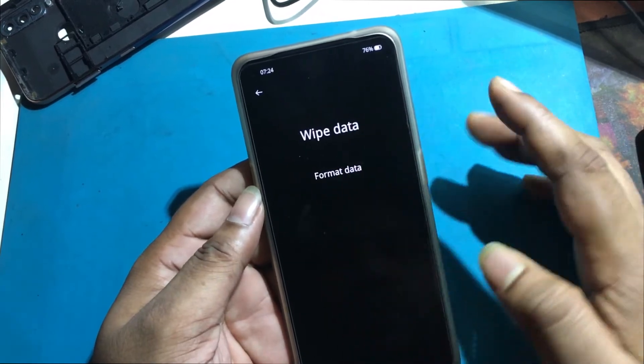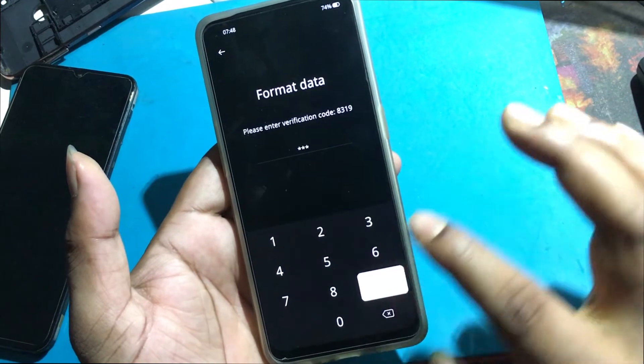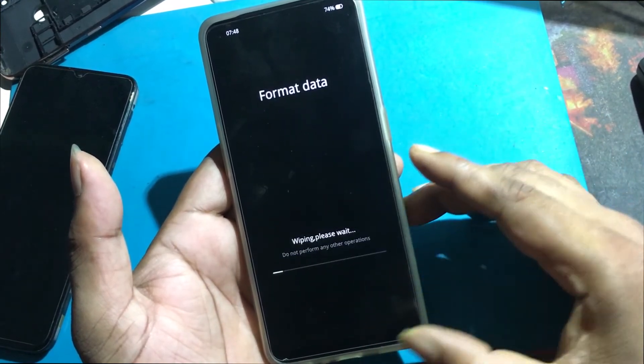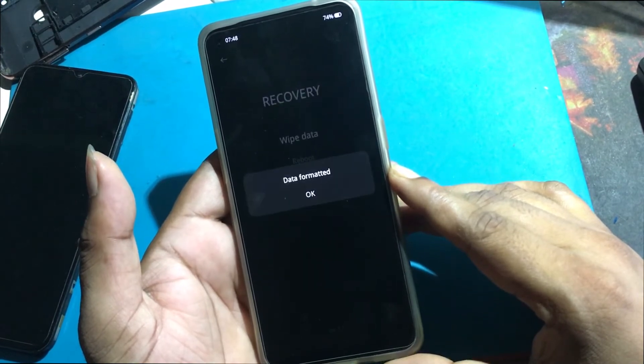Select Wipe Data, then Format Data. Enter the verification code when prompted, then confirm Format. Wiping — please wait. Data formatted.